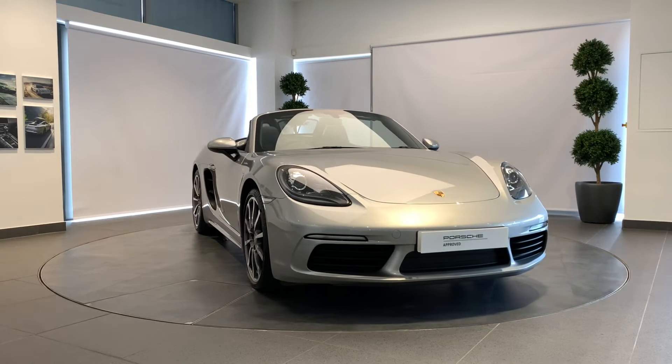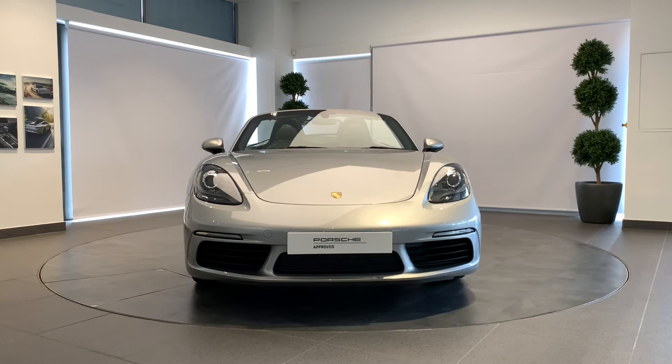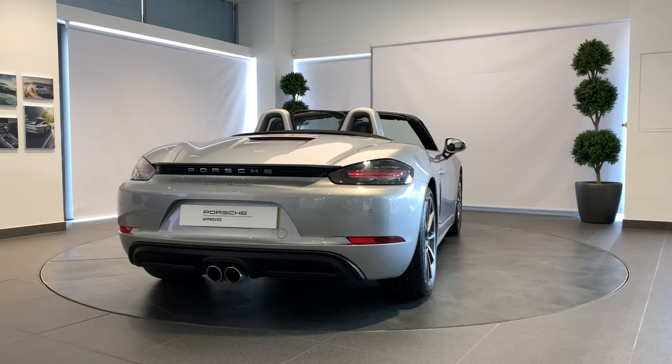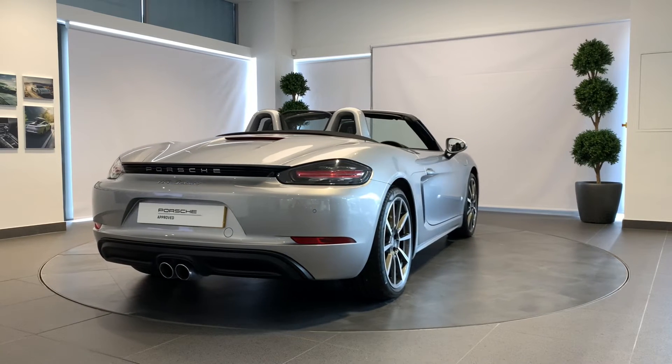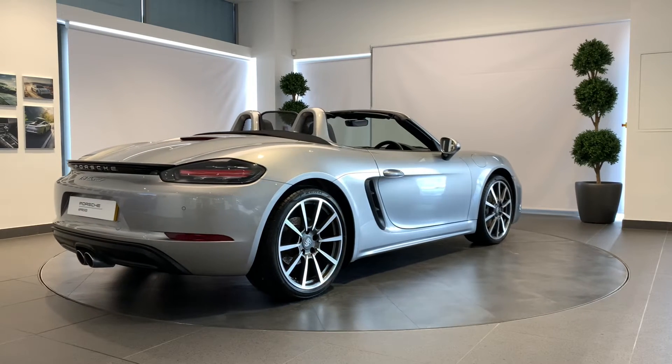Your Porsche will be prepared by fully trained Porsche technicians here at Porsche Centre Newcastle, including a 111-point check using genuine Porsche parts, and backed up with a minimum of 24 months Porsche Approved warranty and Porsche Assistance.